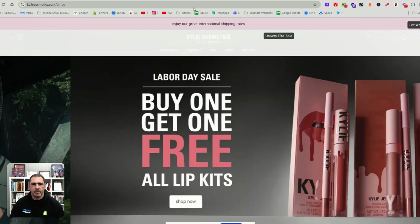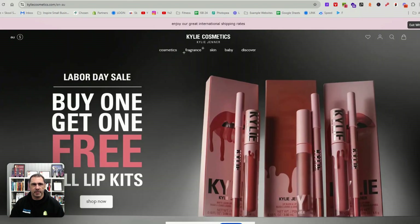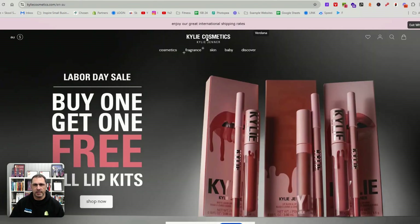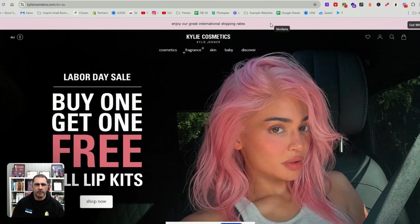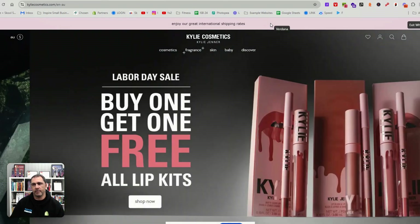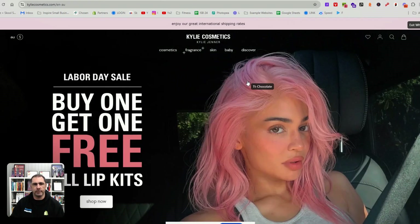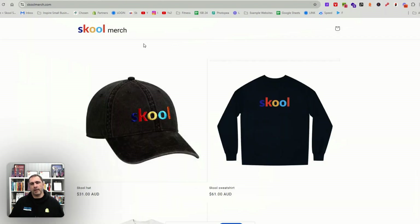I don't do this as much now, but we used to use a Google Chrome extension for colors as well. You can click on a color and it'll tell you the color code. We don't do that anymore because we normally pull all the colors off someone's logo and then find complementary colors. But there are heaps of different Chrome extensions that can go through a website and tell you the theme, the apps, the fonts, and stuff like that.